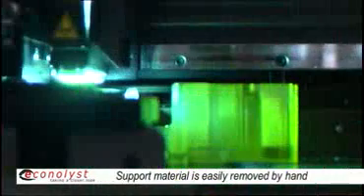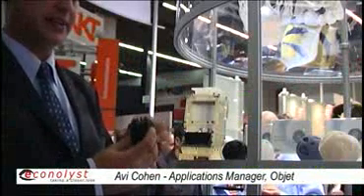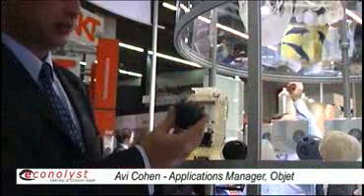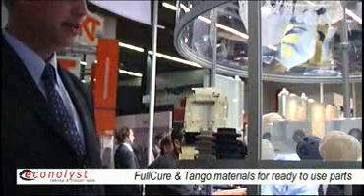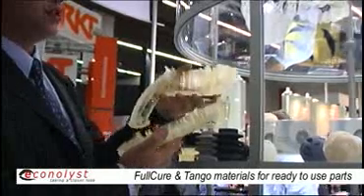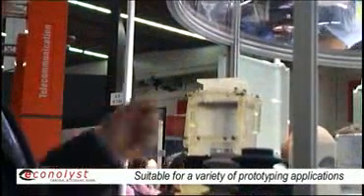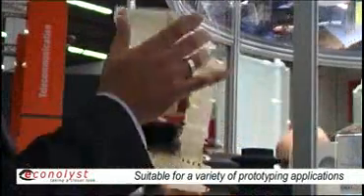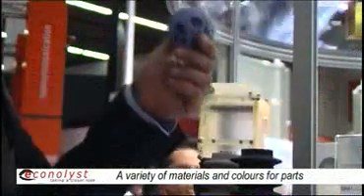If you look at our parts, when we print — at the end of the process when they're printed — they come out fully ready to be used. Object has different types of materials: the Tango family, which is a rubber-like material, or the Tango Gray, which is more of a plastic material. The ability to print with the full-cure 720 parts like this driller, which has a perfect fit, or the ability to print its own printing block and redesign the new machine. The materials also include Vero Black, Vero White, and Vero Blue.